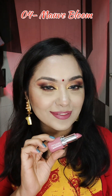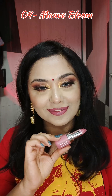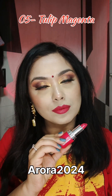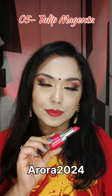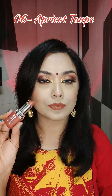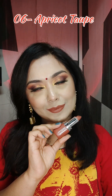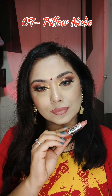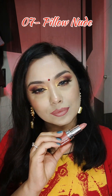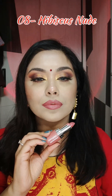If you want to purchase these lipsticks, they are available on Amazon, Nykaa, Flipkart, and the Mamaearth app or website. If you use my code 'aurora2024', you'll get a flat 20% off on any Mamaearth product. All links are mentioned in the description box below. If you want to try them offline, you can go to any nearby cosmetic store and try Mamaearth products before purchasing.